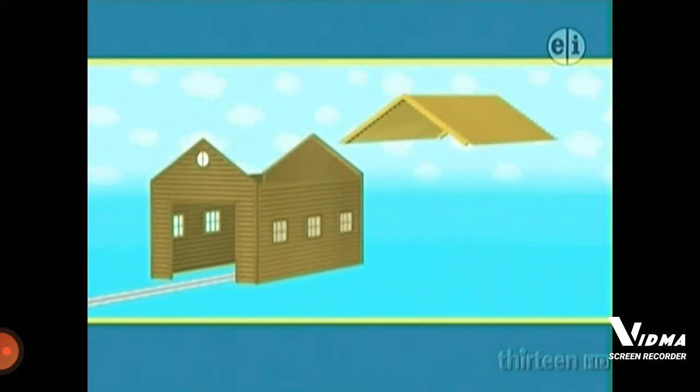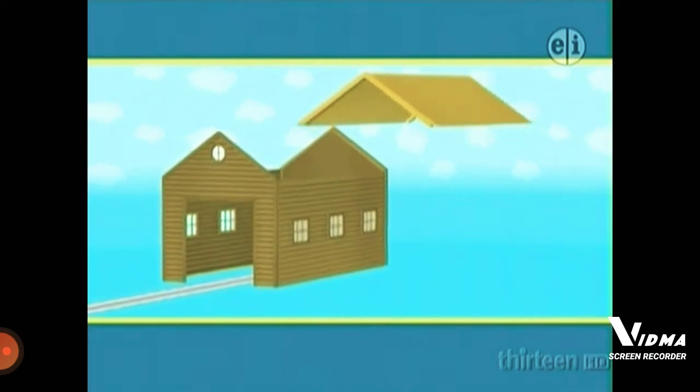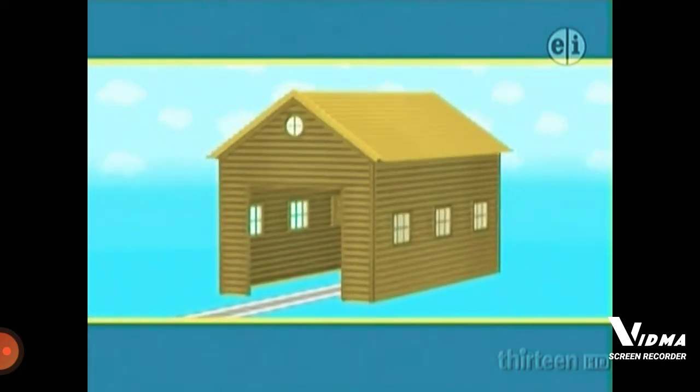One roof is left. It's got sloping sides and it's made of wood. Does that look right? Yes! That's the right roof for Toby's new shed.